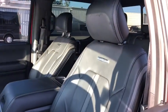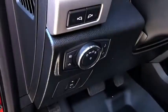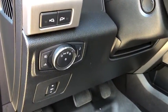Navigation system, power passenger seat, traction control, dual airbags, power steering, four-wheel disc brakes, voice-activated navigation system, universal garage door opener, CD player, fog lights.